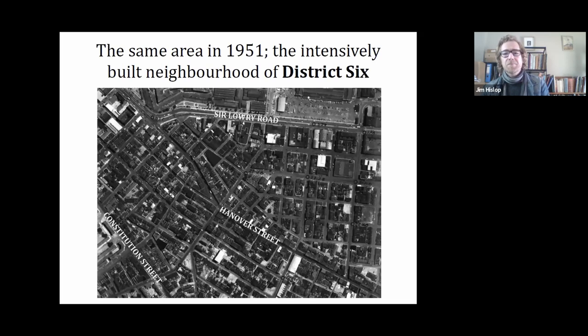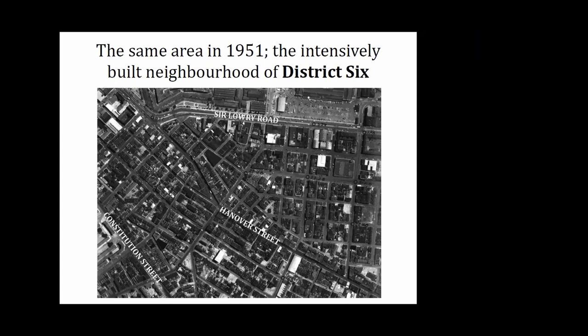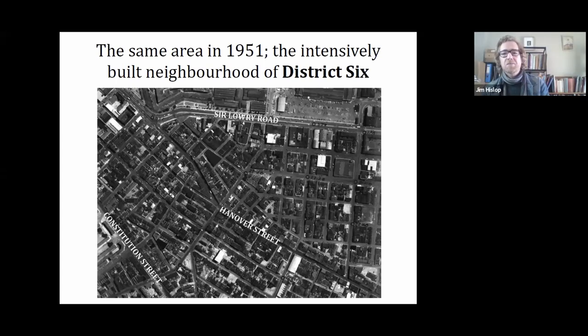Now looking at the same area zoomed in, showing the street layouts from the 1950s — you can see how heavily built up District Six became. At the top left is the edge of the castle, and I've marked the major thoroughfares: Salari Road, Hanover Street, and Constitution Street. It just shows how very built up it became in its later years from those early farming estates. This book is really the story of what happened in between, mainly in the earlier days.